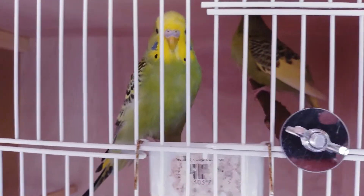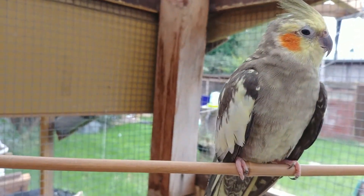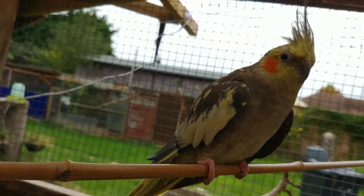Thanks a lot for watching guys. If you want to see the new pair of cockatiels that we've got in our budgie aviary, then check back later because I'm going to do another video showing my aviaries so you get to see all my birds. Thanks a lot for watching — talk to you later.